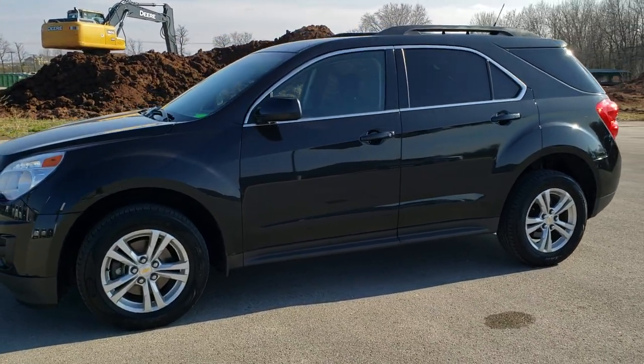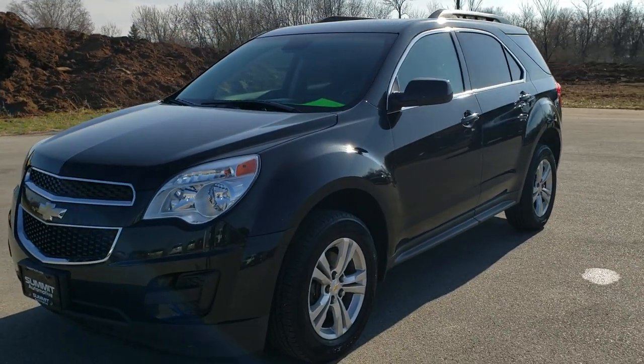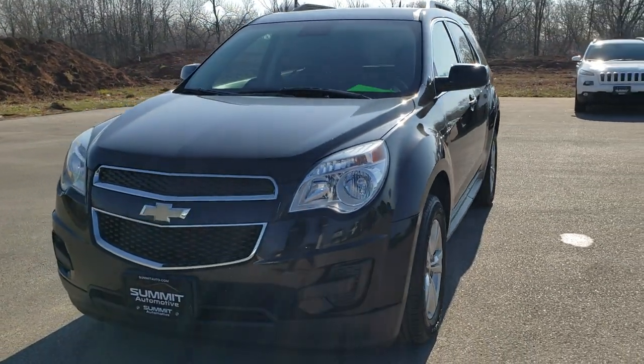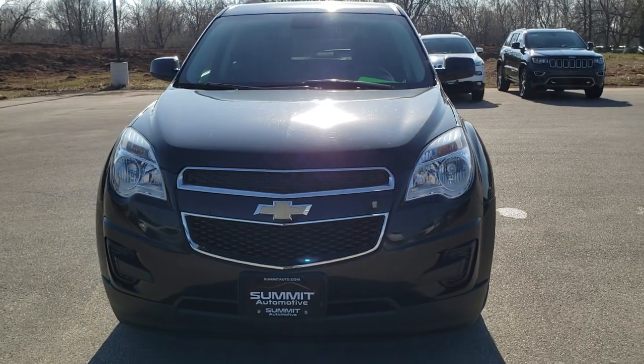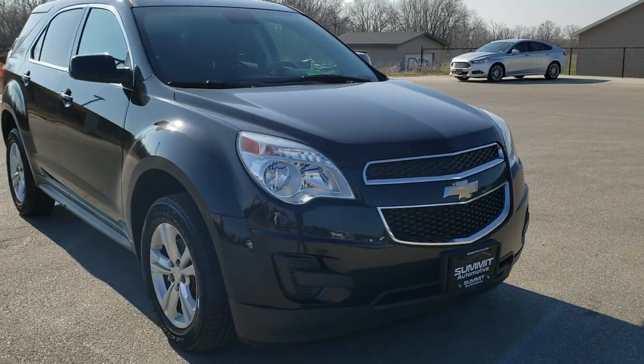This is stock number 10637A. We are here at Summit Automotive in Fond du Lac, Wisconsin, your new and used SUV headquarters. Today we are checking out this super clean 2012 Chevy Equinox LT1 front wheel drive.